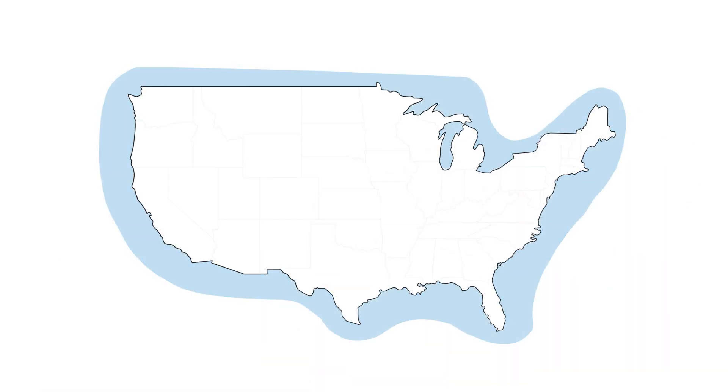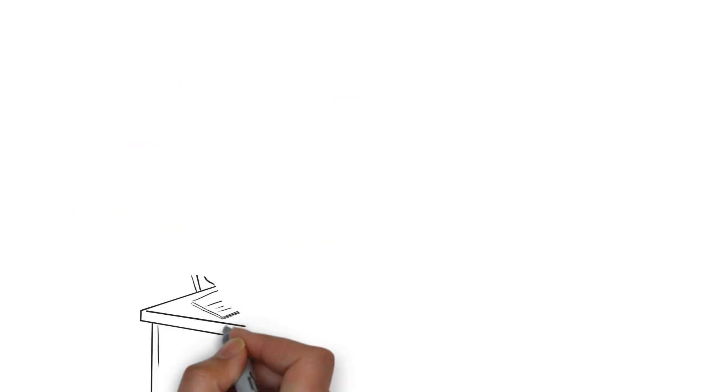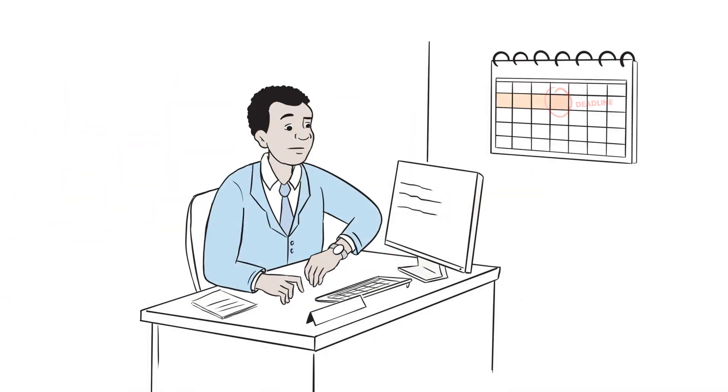The world runs on data and the demand for data center infrastructure continues to surge. Every day your data center isn't up and running is lost time and money.